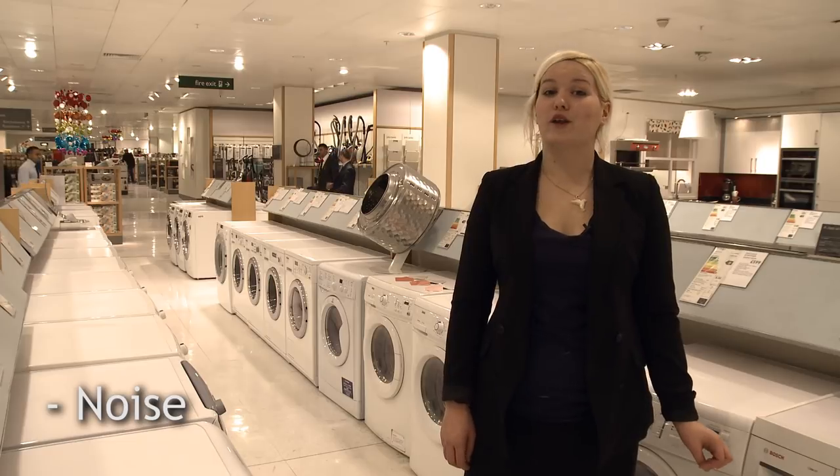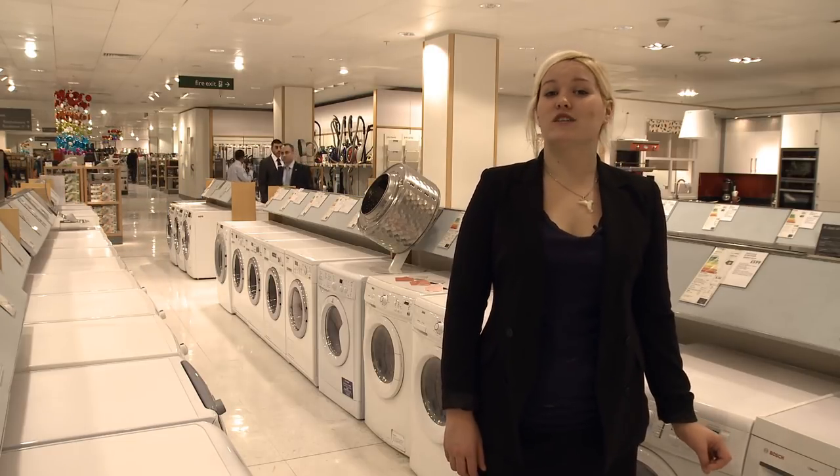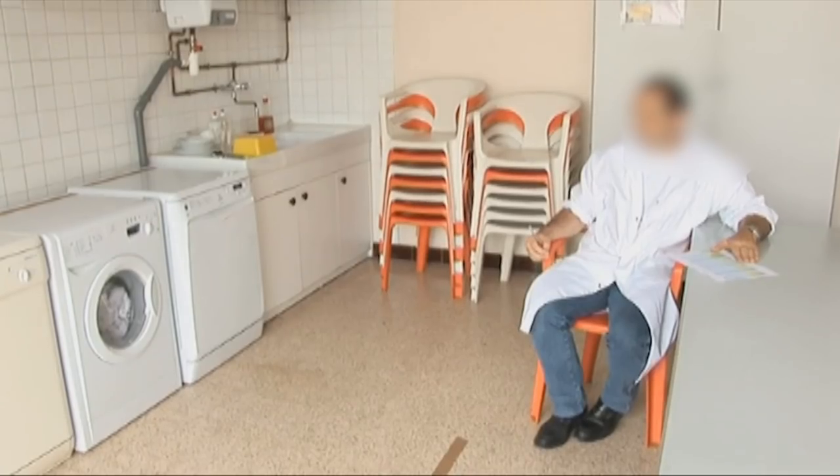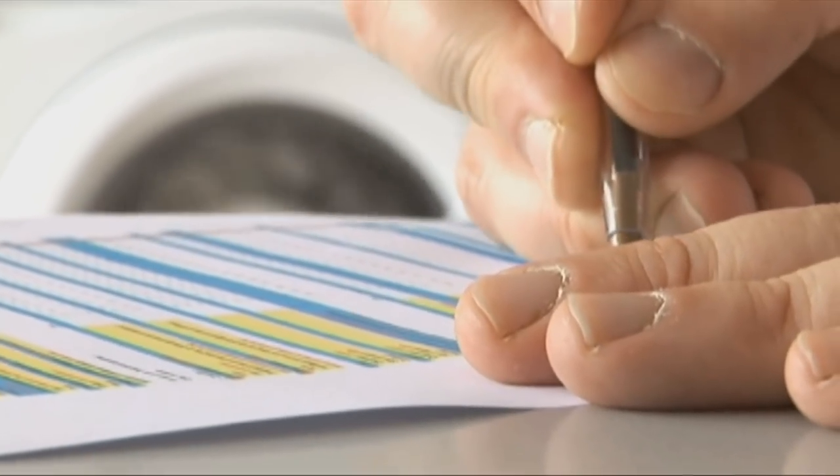It's impossible to tell when you buy a new washing machine just how noisy it will be when you get it home, and that's another way our testing can help. We get a panel of five experts to rate each model on how noisy and irritating the sound is when washing and spinning.